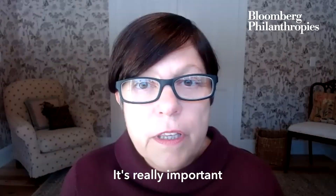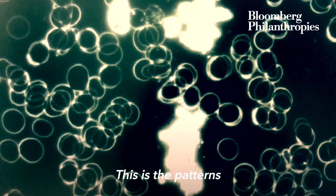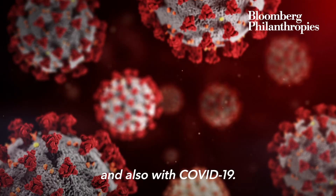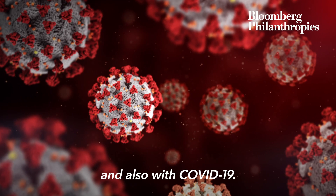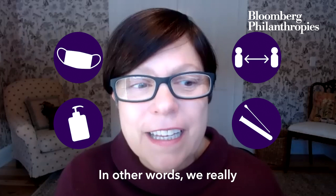It's really important to remember that we expect viruses to mutate. All viruses mutate. This is the pattern we've seen over time with all viruses and also with COVID-19. Our public health tools are now really critical. In other words, we really have to do these things to keep these variants at bay while we expedite our vaccine distribution so that we can protect people.